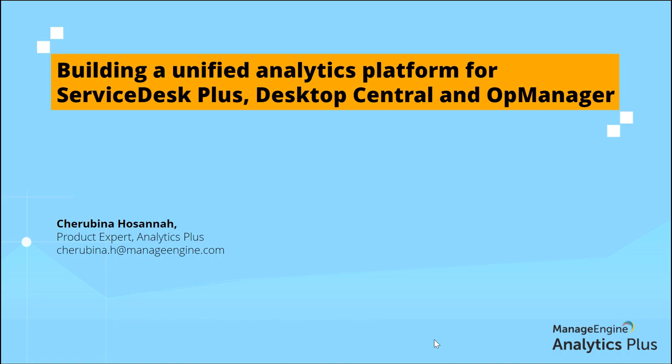Hello everyone. Welcome to our webinar on building a unified analytics platform for ManageEngine Service Desk Plus, ManageEngine Desktop Central, and ManageEngine AuthManager. Thank you for taking the time to join us today. My name is Cherubhina and I'm a product expert at Analytics Plus.